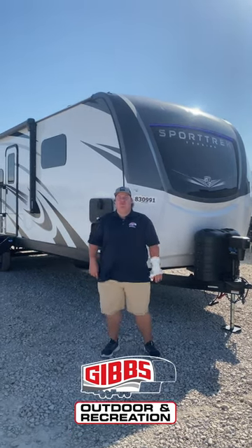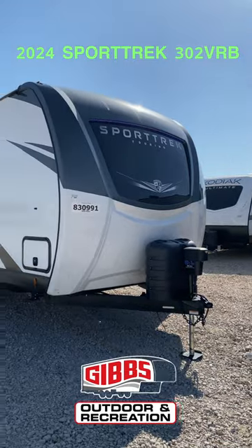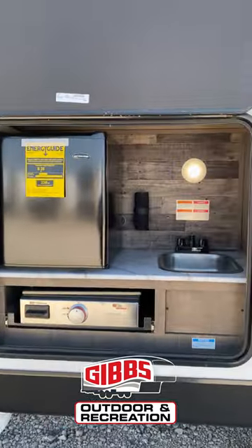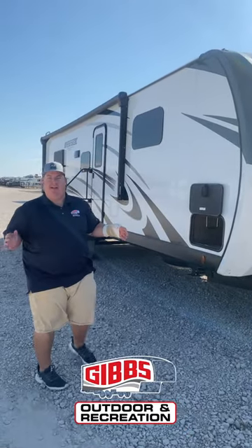What's up guys, this is Blake from Gibbs Outdoor. Today we're checking out the 2024 302 VRB. First thing you're gonna see on this thing: you got a nice pass-through storage, you got a beautiful outdoor kitchen, and a big electric awning with LED lights.